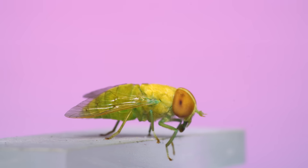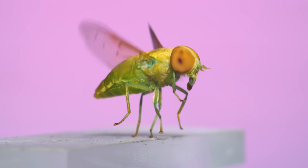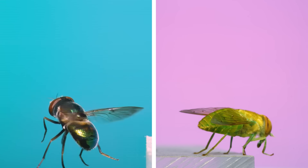When this one lifts off, watch closely to the body right behind the front wings and you'll see the haltere, which is the hindwing that has been modified into a flapping gyroscope.